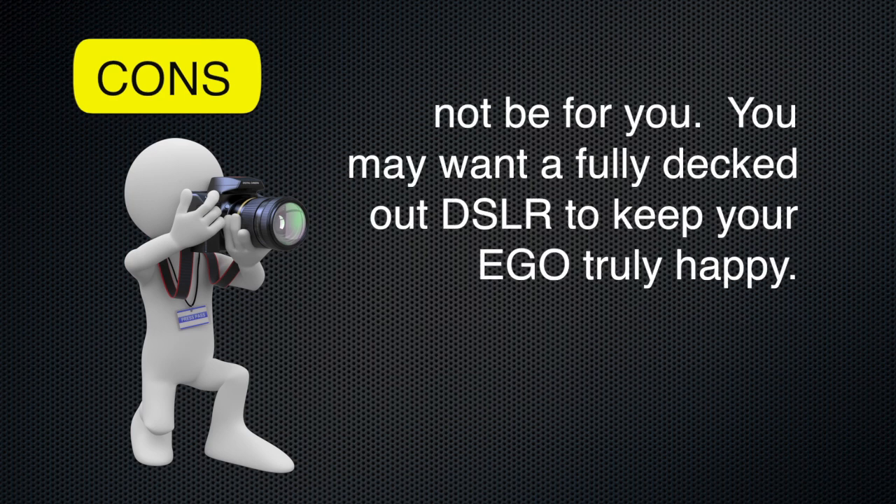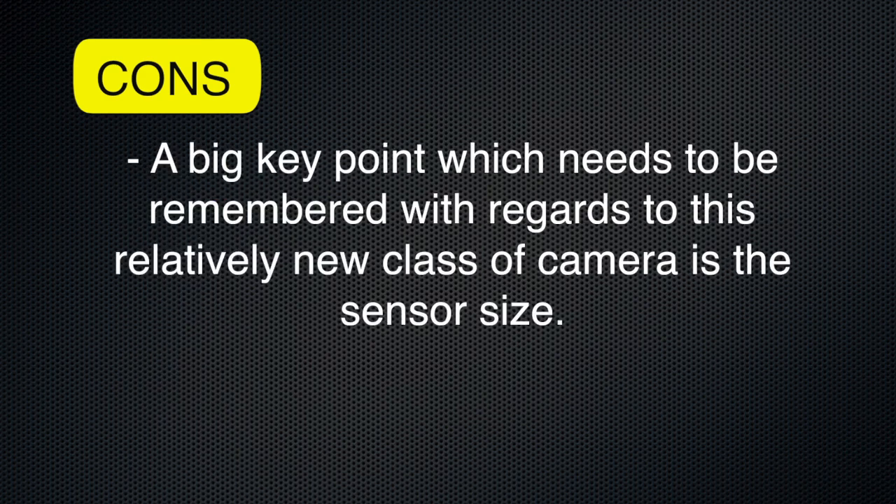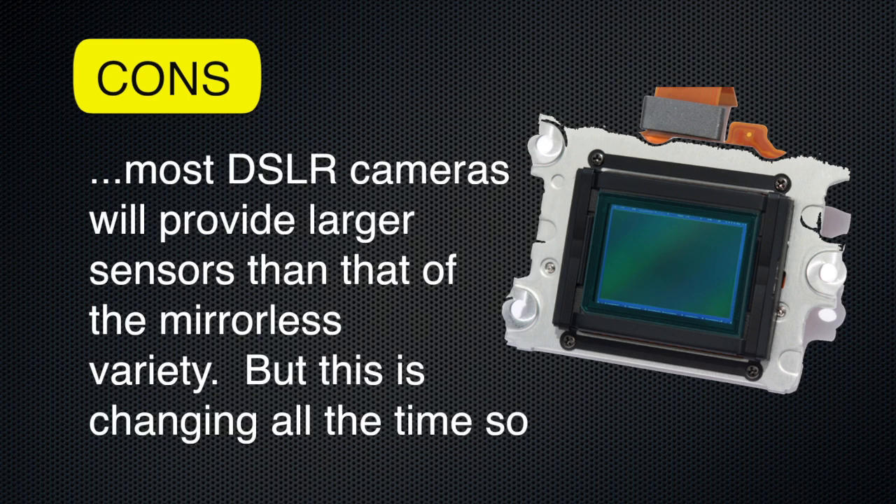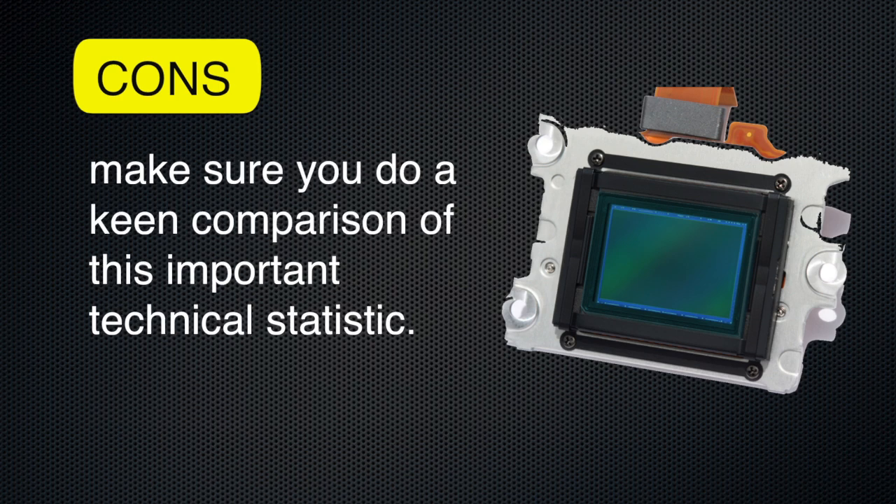If your personal image as a photographer is important to you and you're stuck on bigger is better, then a mirrorless camera may not be for you — you may want a fully decked out DSLR to keep your ego truly happy. A big key point to remember with this relatively new class of camera is the sensor size. As I mentioned before, sensor size is the key deciding point of comparison when choosing a new camera. In general, most DSLR cameras will provide larger sensors than that of the mirrorless, but this is changing all the time, so make sure you do a keen comparison of this important technical statistic.